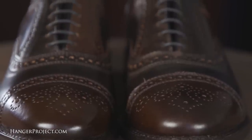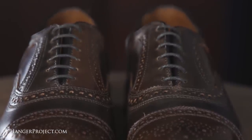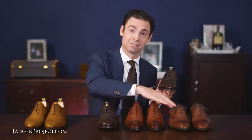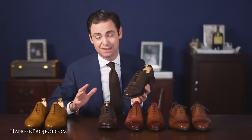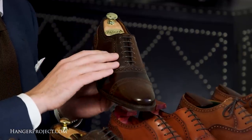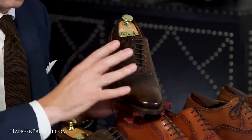One other difference with Allen Edmonds unique to all of their leather dress shoes is the six eyelets. Carmina, the Gaziano and Girlings, and these Foster and Sons all have five eyelets, which is a more traditional English aesthetic. But Allen Edmonds uses six eyelets, which is more of an American style.